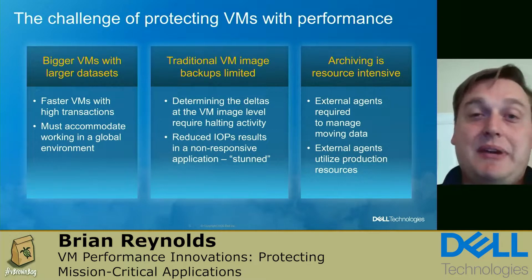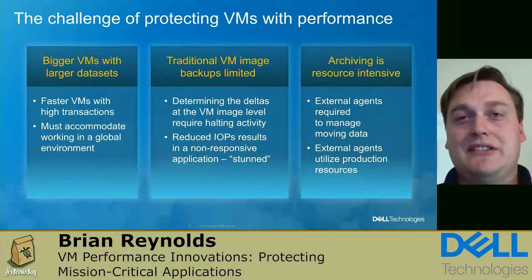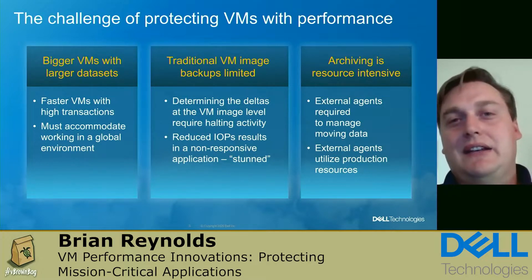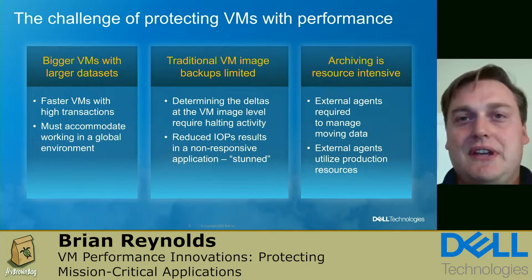We also have a dependency on external proxies or agents. These agents are used to move and transfer data to our storage. These external proxies exist in our production environment, which means we have to deploy and manage those resources — taking them away from our ability to support production VMs.